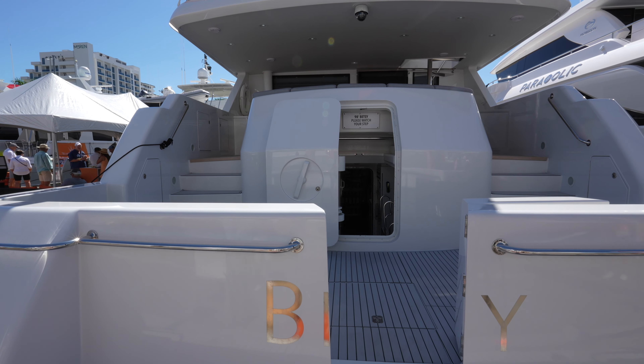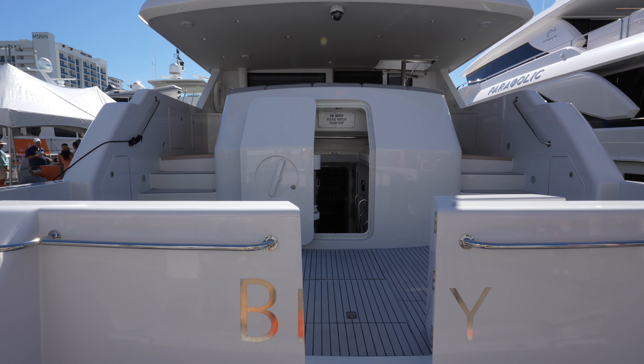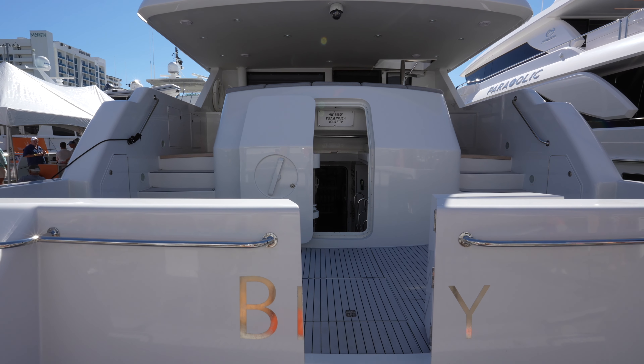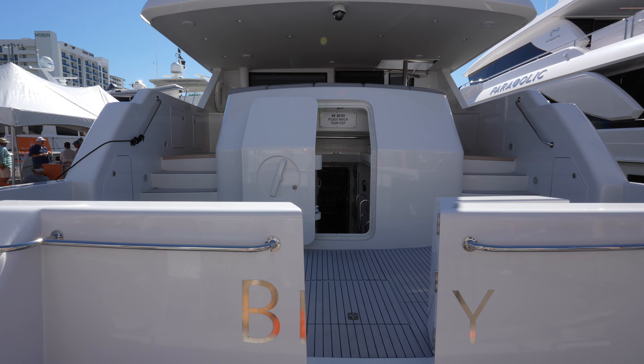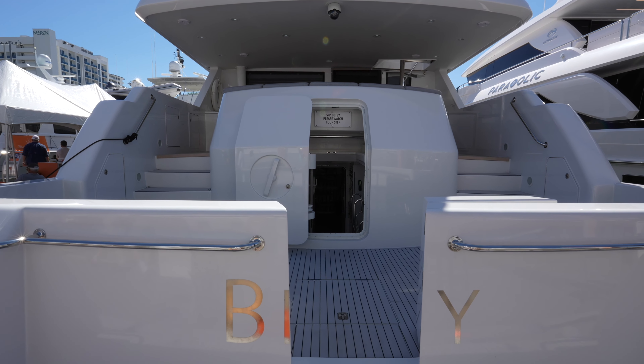The superyacht in front of us is a 98-foot Westport, first delivered in 1998. It's had a refit in 2021, and one of my favorite things to do is tour these older raised pilot house superyachts.